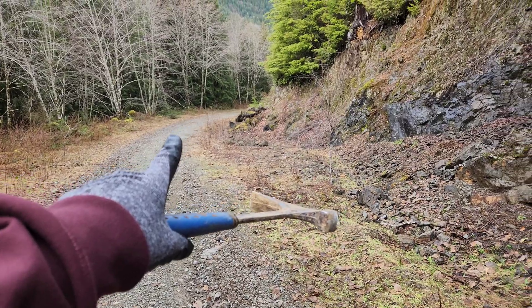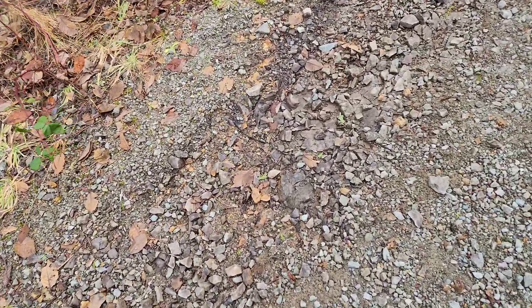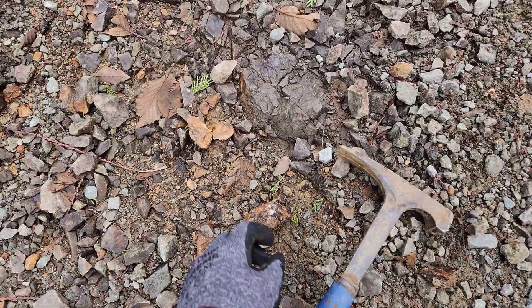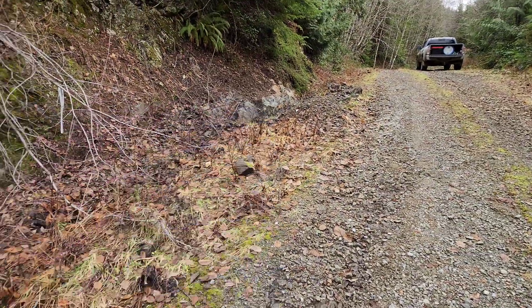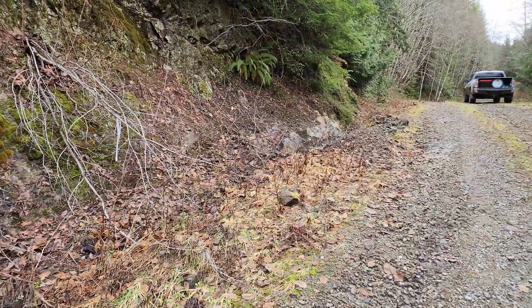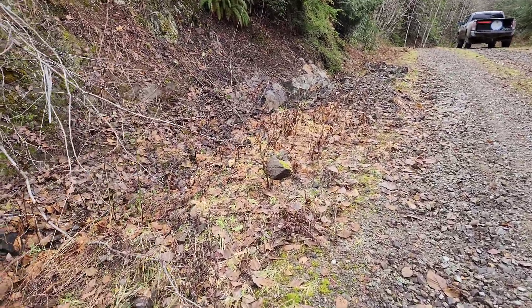Around the other side of the quarry, there's a big 20-meter outcrop of this glassy material, which is similar as well to what you see when you dig down. At the bottom, this outcrop has galena, sphalerite, pyrite, and minor chalcopyrite.